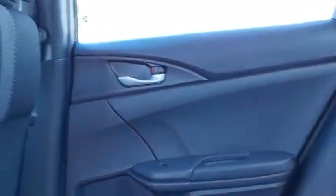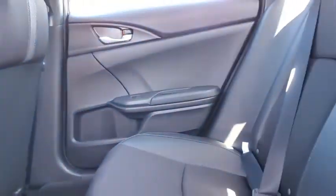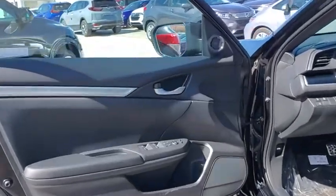Bluetooth, leather-wrapped steering wheel, adjustable steering wheel, power steering, aluminum wheels, four-wheel disc brakes, cruise control, keyless start, floor mats, AM FM stereo radio, rear defrost.